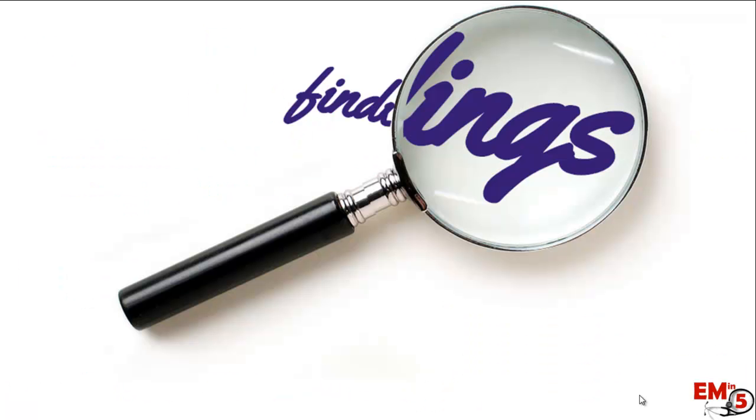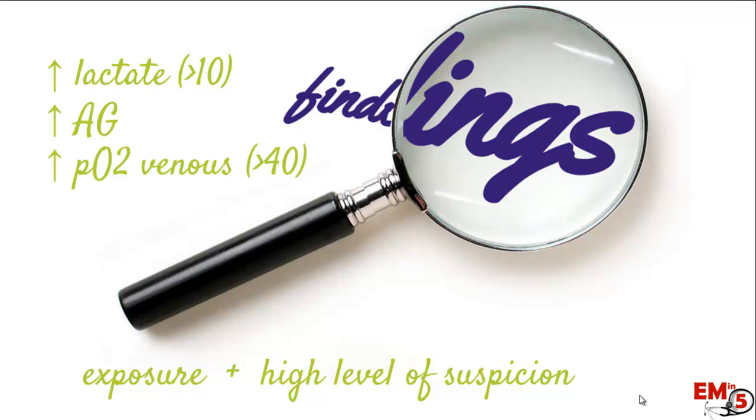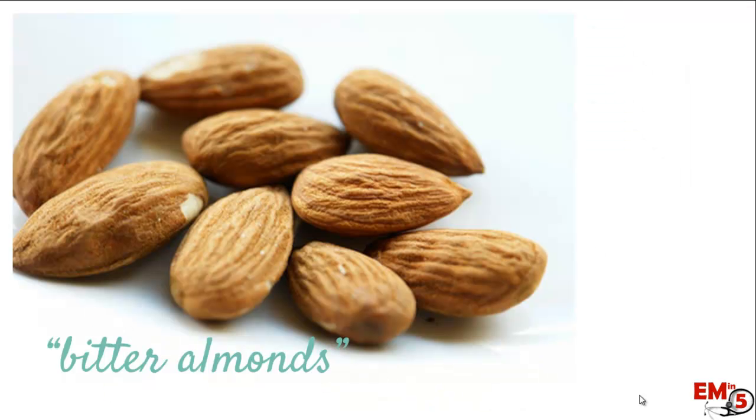There aren't many reliable findings to confirm cyanide toxicity, making it difficult to diagnose. It really comes down to thinking about exposure history and maintaining a high level of suspicion. Clues include a very high lactate — greater than 10 — a high anion gap, and a high venous oxygen level greater than 40. There's also a pathognomonic bitter almond smell, but very few people can genetically detect it, so it's not helpful to providers.